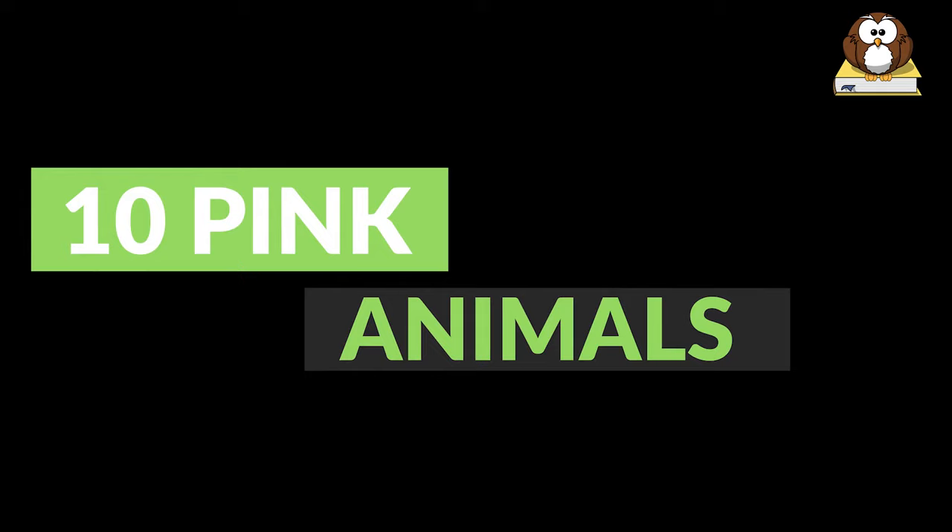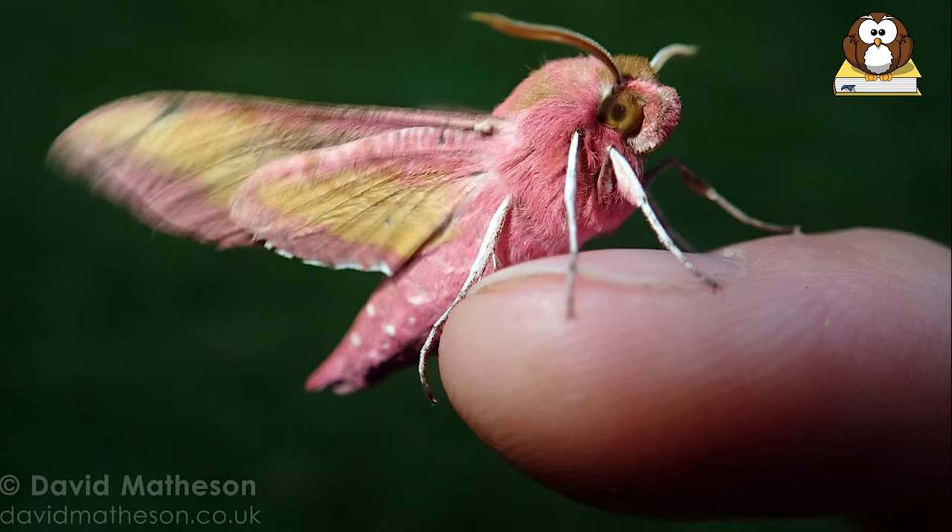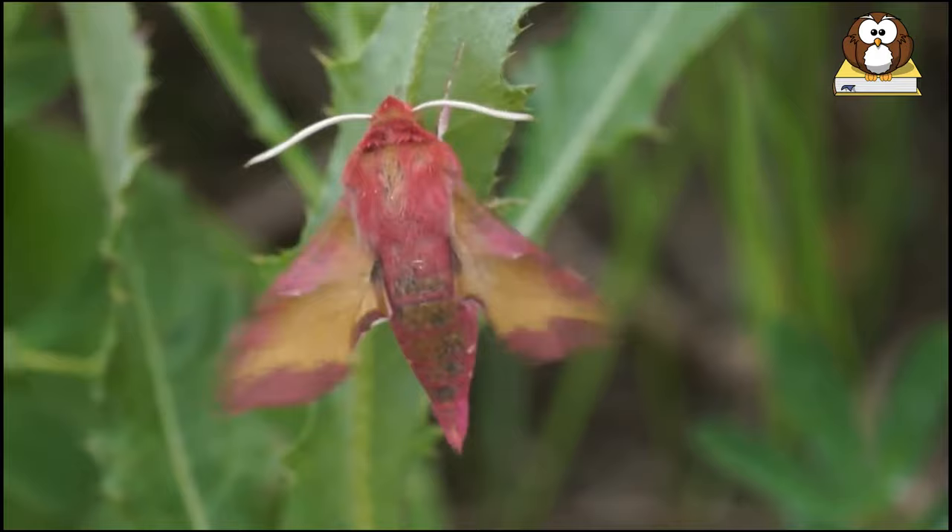Number 10: Elephant Hawk Moth. The elephant hawk moth gets its common name from the caterpillar's resemblance to an elephant's trunk. Hawk moths are also known as sphinx moths because the caterpillar resembles the great Sphinx of Giza when resting,